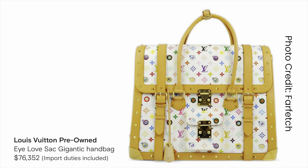The other bag is that gigantic LV sack bag. I always wanted it ever since it came out, and I again didn't realize that the price on the pre-love market had skyrocketed — this bag is around $75,000.